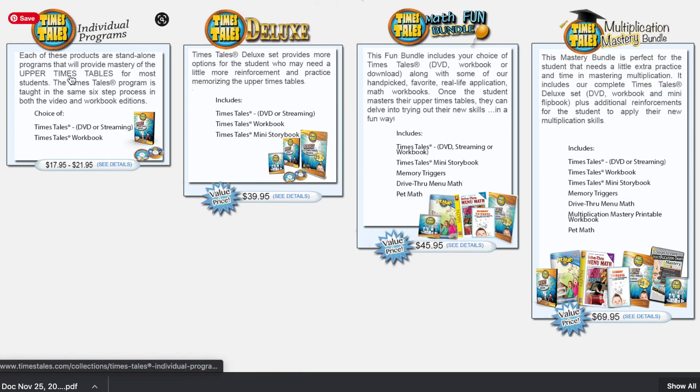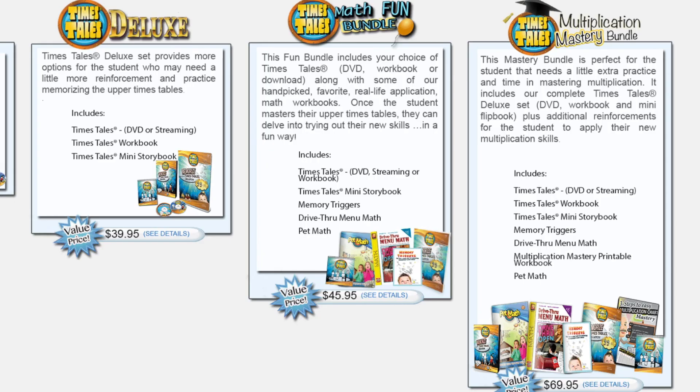If you're interested, this program is packaged in four different ways. The first is the individual program, which consists of the DVD or streaming and the workbook. The next is the deluxe, which consists of the DVD, workbook, and mini storybook. Next is the math fun bundle, which is the one we actually invested in. And then you have the multiplication mastery bundle. I would say the last two are not necessary — you'd get more use out of the deluxe version.